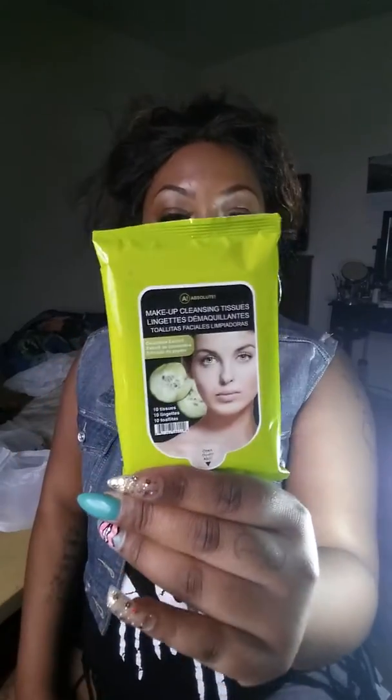I got these Absolute makeup wipes — I just got the small pack. They've got cucumbers in them, and the pack comes with 10 wipes.